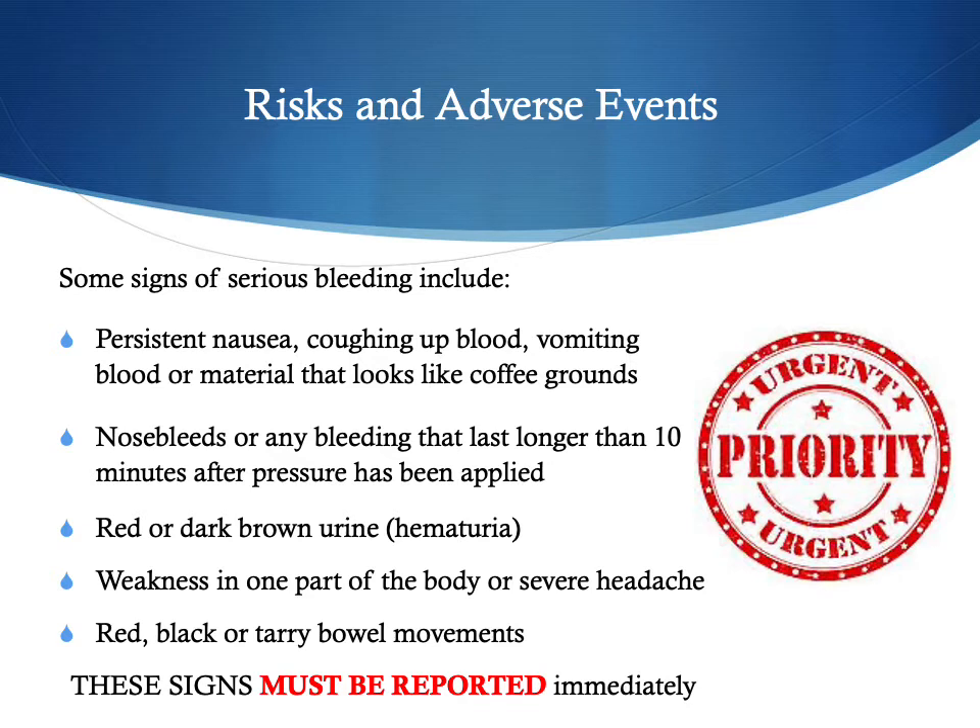Always be on the lookout for signs of serious bleeding in any patient on anticoagulants. Watch for persistent nausea, coughing up blood, vomiting blood, or vomit that looks like coffee grounds — which indicates old blood. Watch for nosebleeds or cuts that bleed longer than 10 minutes despite direct pressure. Urine that turns red, bloody red, or dark brown indicates blood. Weakness in one part of the body, severe headache, or bowel movements that are red, black, or tarry — tarry indicates old blood has passed through the intestines. All these signs must be reported immediately.